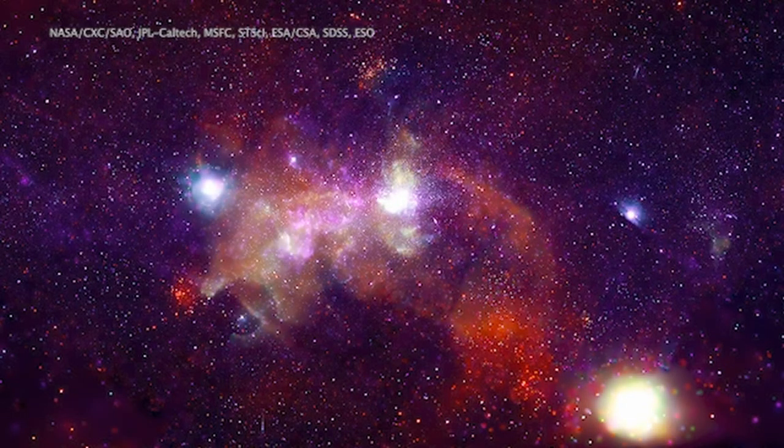The colors represent the energy of the X-rays, where low energy is in red, intermediate energy is in green, and high energy is in blue.